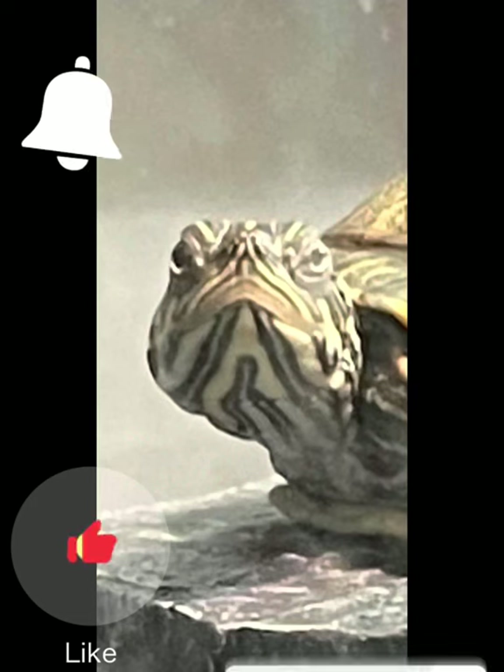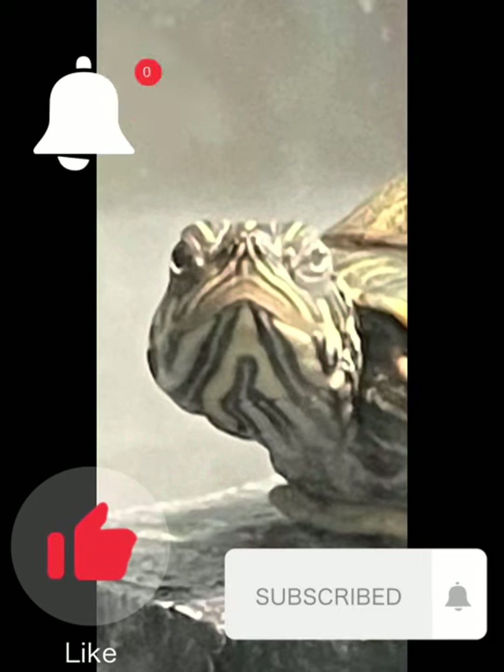I hope you subscribe, leave a like, and if you want to stay posted just click that notification bell. I'll see you. Bye. Y'all call it a moment — I call it life.